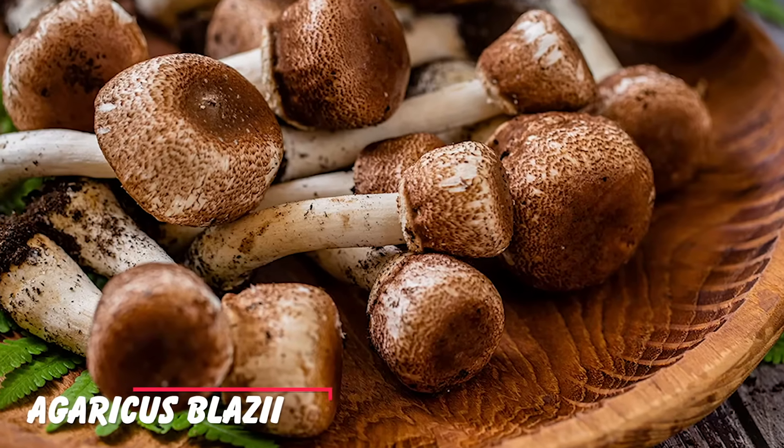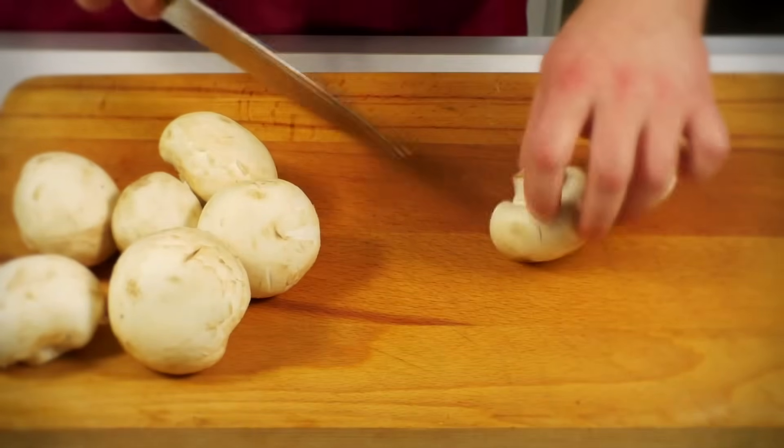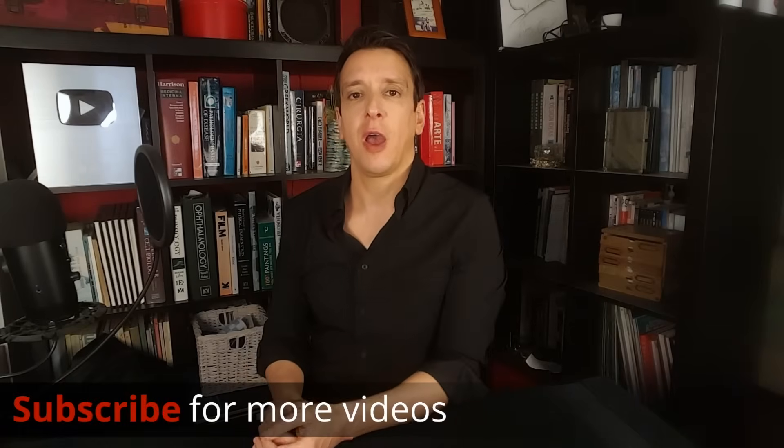A clinical trial showed that oyster mushrooms can improve blood sugar levels in diabetics. Another trial showed that a mushroom called Agaricus blazei — popular in some Asian cultures — can improve insulin resistance in diabetic patients as well. Mushrooms are so delicious; I like to add them to everything.